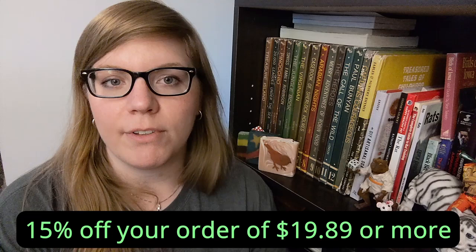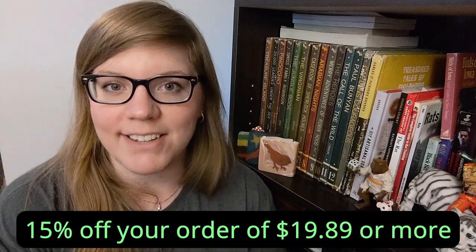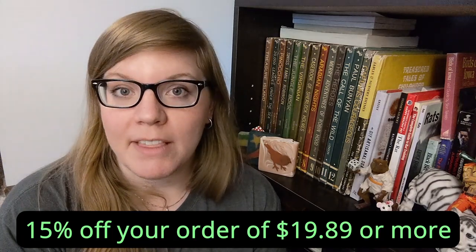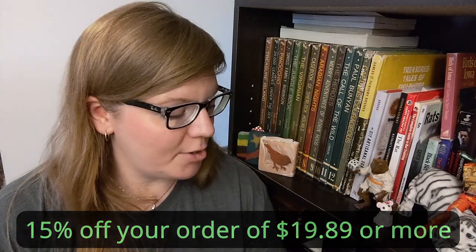I like to talk about why each bar is unique or special, and that has everything to do with ingredients, usually. So my sale, starting today and lasting until July 31st, is you will get 15% off if you spend at least $19.89 — because that's my birth year. You can spend more than that, though, if you want. So let's go bubble up some birthday bars.